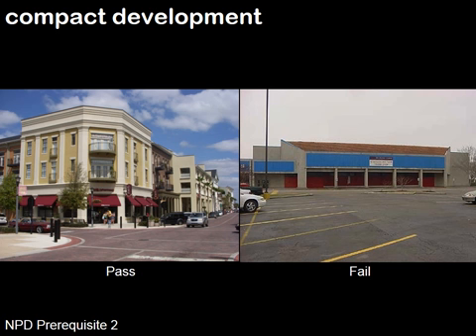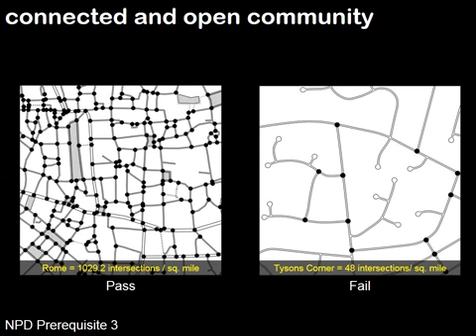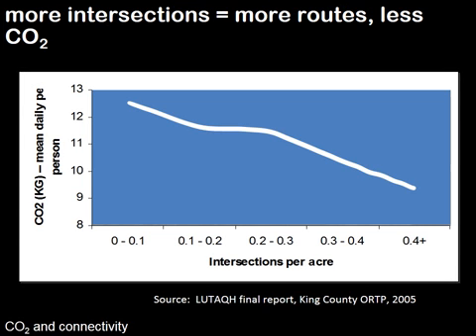He also talked about compact development that would be occurring along this corridor — what that is and what that is not. And the idea of trying to connect as many streets as possible, and the positive impact that has on walkability and on carbon emissions. As you can see...